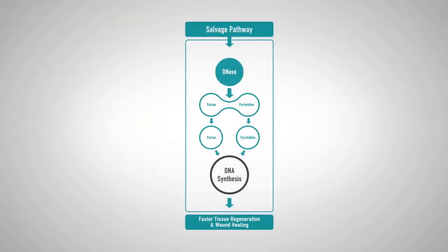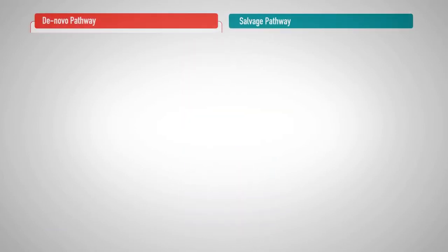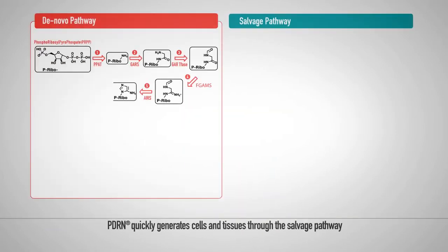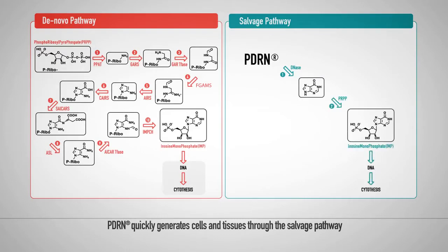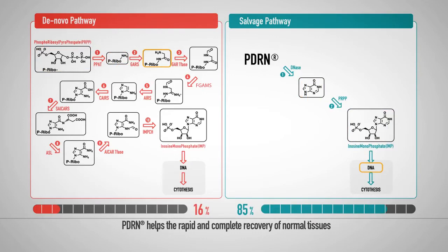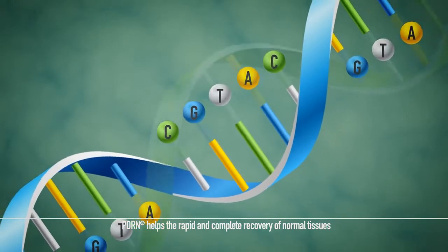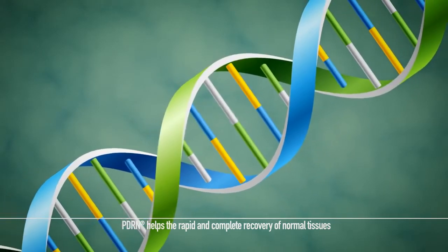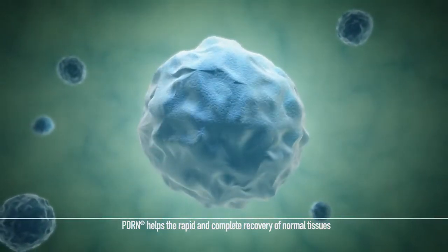The second method utilizes the salvage pathway. The de novo pathway for general tissue regeneration synthesizes the DNA nucleotide needed for tissue regeneration from amino acids. When PDRN is administered, the DNA biosynthesis step can be skipped by directly supplying the DNA nucleotide needed for tissue regeneration, meaning that no energy is wasted in synthesizing nucleotides. This enables faster cell and tissue regeneration.